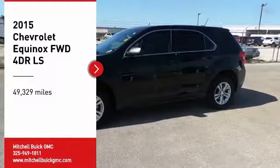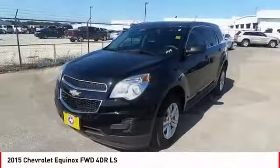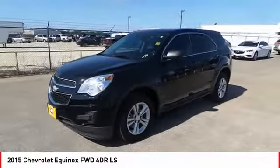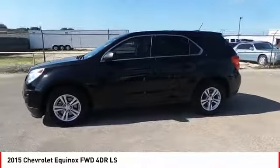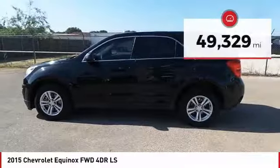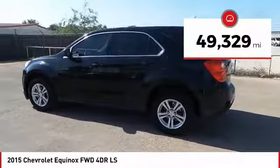Make a great choice today with the 2015 Equinox. Fuel efficiency, safety, and value equals the Chevy Equinox. This vehicle has less than 50,000 miles.